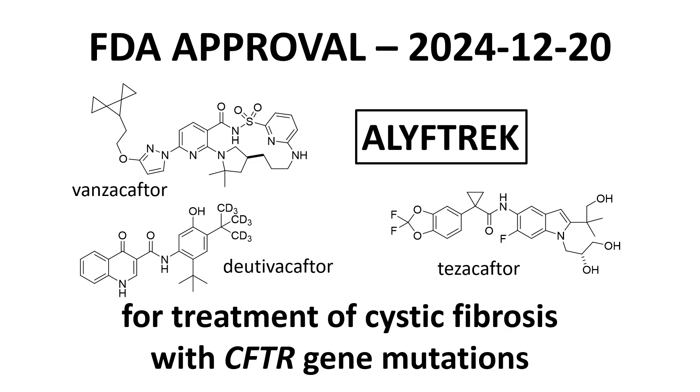That concludes this summary of the approval of the new drug application of Alyftrek, which was granted by the USFDA on December 20th of 2024. Alyftrek is a treatment for cystic fibrosis patients with specific CFTR mutations. Thank you for watching this video. Please consider liking the video, subscribing to the channel, or making a comment or leaving a question. Take care.